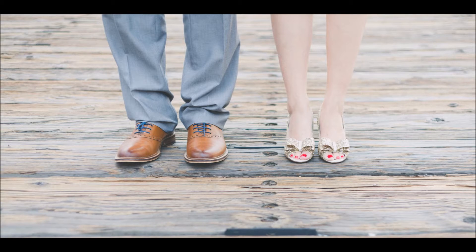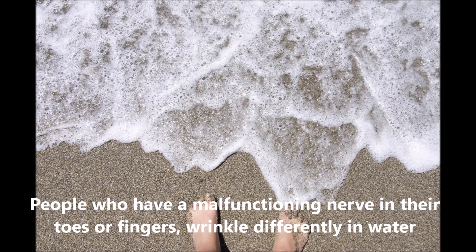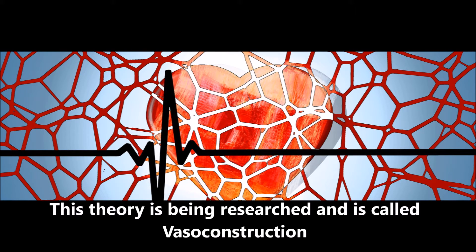However, scientists are not fully convinced with the water absorption theory. One reason is that people who have a malfunctioning nerve in their toes or fingers wrinkle differently in water. This shows that wrinkling has a connection with the nervous system and blood vessels. This theory is being researched and is called vasoconstriction.